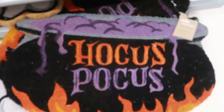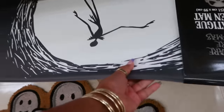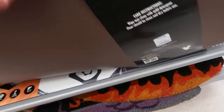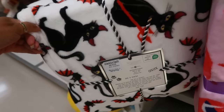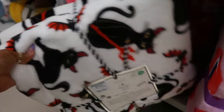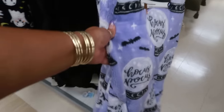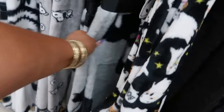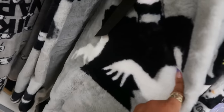You got Hocus Pocus too for the same price and there's Jack right there. How much is this one? Seventeen. What blanket is this — the cats for twenty with the bats. There's a Hocus Pocus blanket for seventeen, and fifteen. What is this one — Wednesday? Yeah, she got her hands like she's doing her dance.